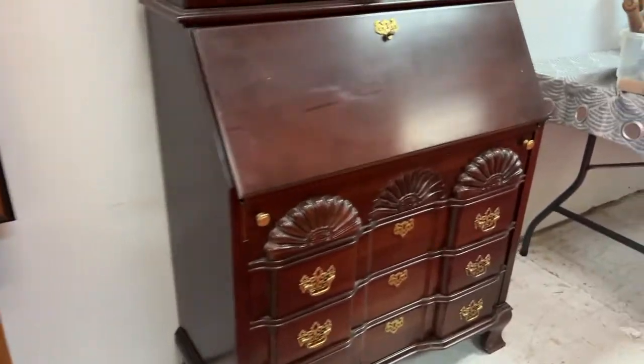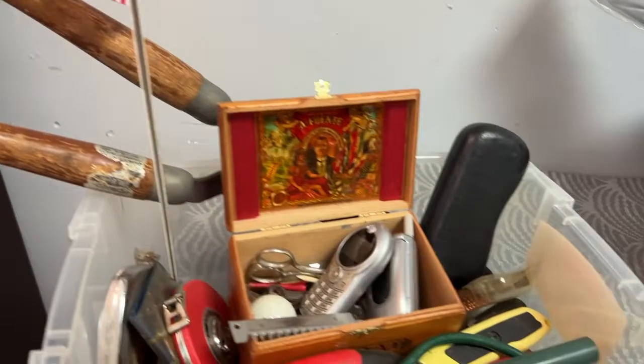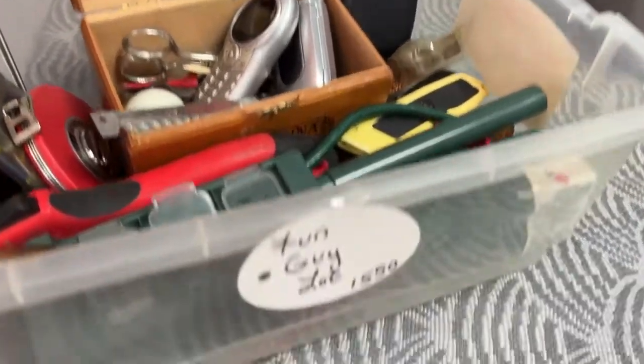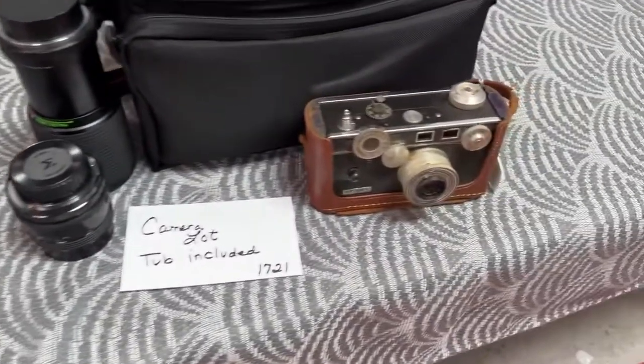This awesome, absolutely stunning secretary desk — absolutely beautiful piece. Bringing it on over, we have the fun guy lot, all kinds of cool stuff. Check it out — not fun guy like fungy, like fun guy, like fungus.